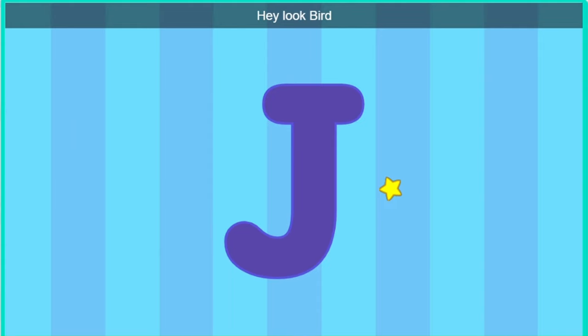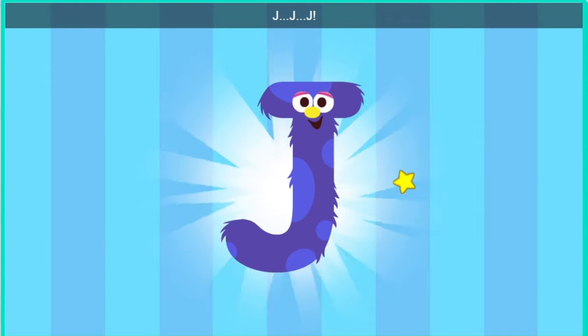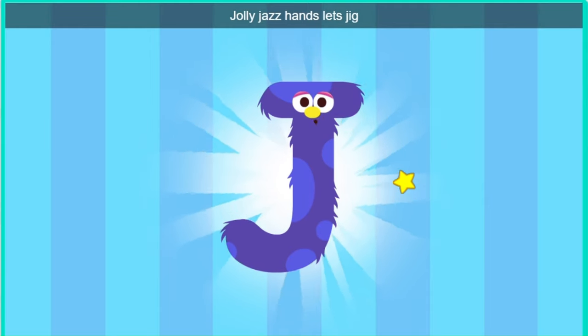Hey, look, bird. It's the letter J. Hello there, letter J. Do you want to dance with us? Jolly J's hand. That's J.